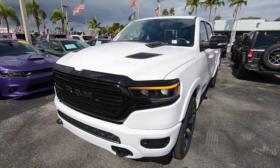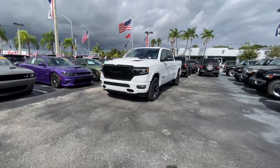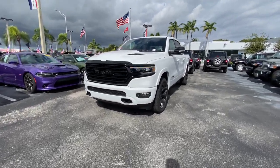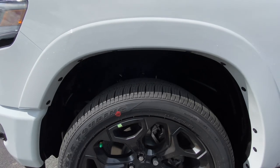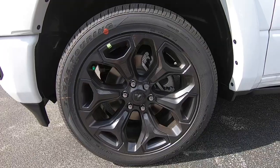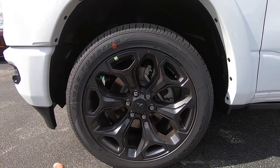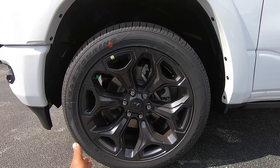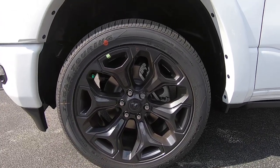The side profile of the Ram 1500 looks like a traditional pickup truck. Looking at the wheels, these are 22-inch rims wrapped in a 285/45 Goodyear tire with a black finish. If you go for the limited trim without the night edition package, you still get these big 22-inch wheels, which is really nice.